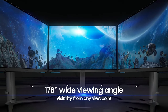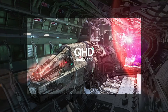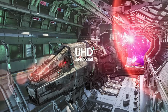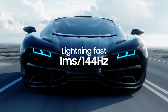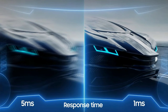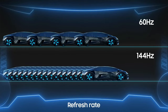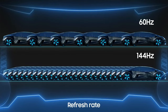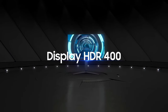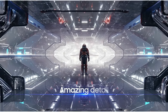The Samsung Odyssey G7 S28AG70 comes with an IPS panel. We're looking at a 28-inch UHD display with a 16:9 aspect ratio and a maximum resolution of 3840 by 2160. It also comes with support for up to 144Hz refresh rate and a super-fast response rate of 1ms, making it more in line with the LG UltraFine monitor at number one. The panel is rated to have a peak brightness of 400 nits and a contrast ratio of 1000:1.